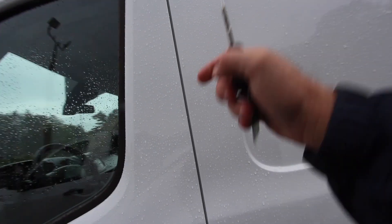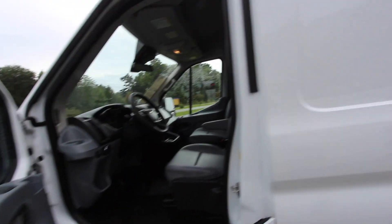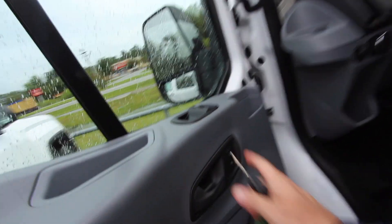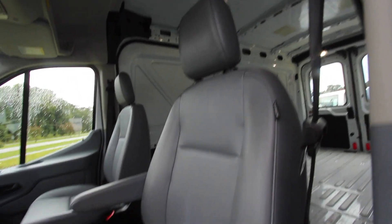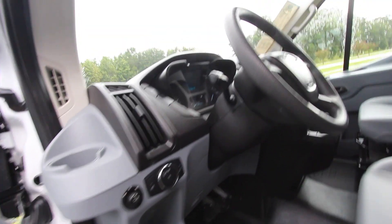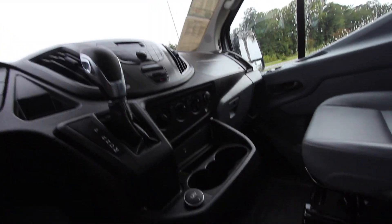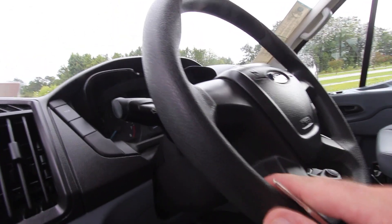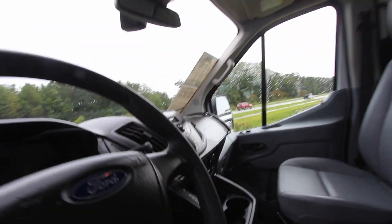It only opens from the other side on the passenger side — here in America, if you lived over in the UK or Germany, a transit van would probably be on this side because this would be the passenger side. Anyway, power windows, power door locks, gray vinyl seats, vinyl floors, AM/FM radio, auxiliary port, 12 volt, automatic. I do not see any cruise control on this particular one — some of them come with cruise control, some don't.